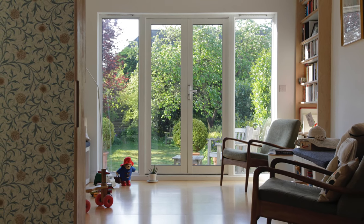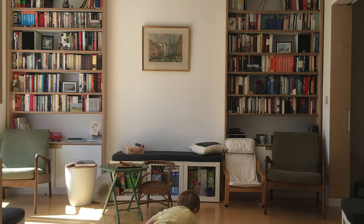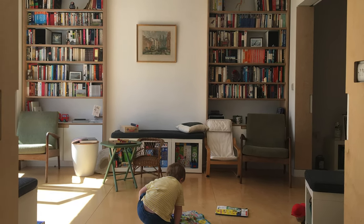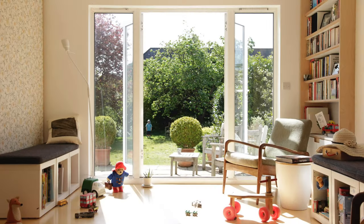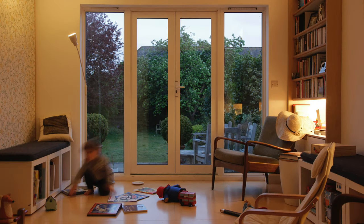We wanted to choose materials and details which weren't too refined and would sit equally comfortably alongside inherited antiques and IKEA furniture. But we still found ourselves spending hours designing the kitchen door handles. This house won't find its way into architectural history books, but we rather like it — actually, I would say we love it.